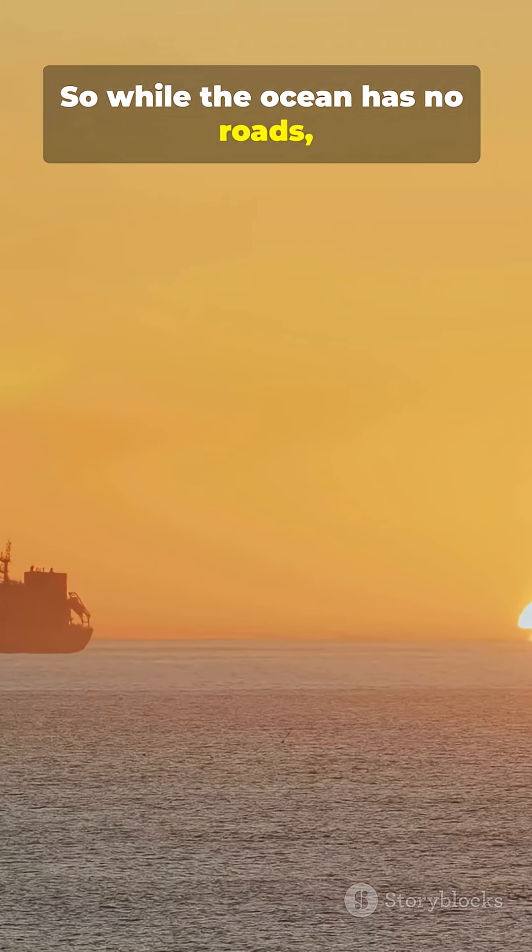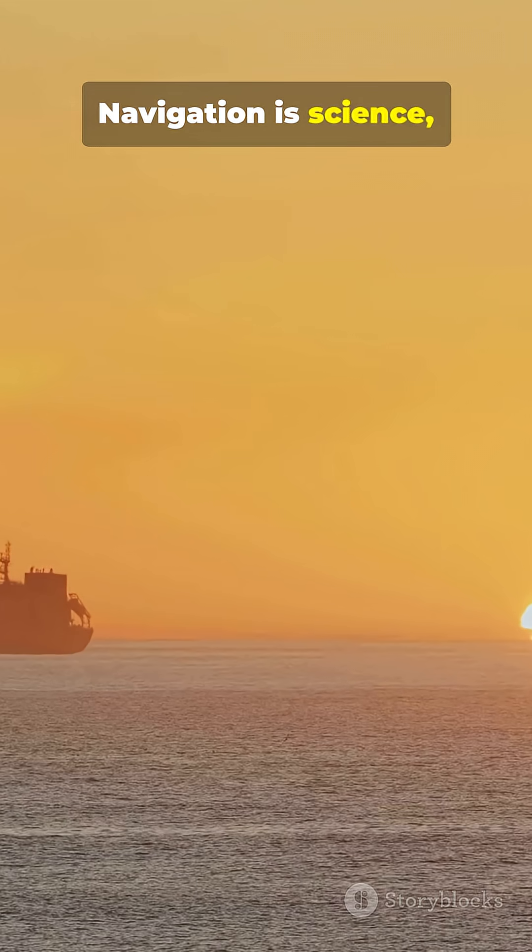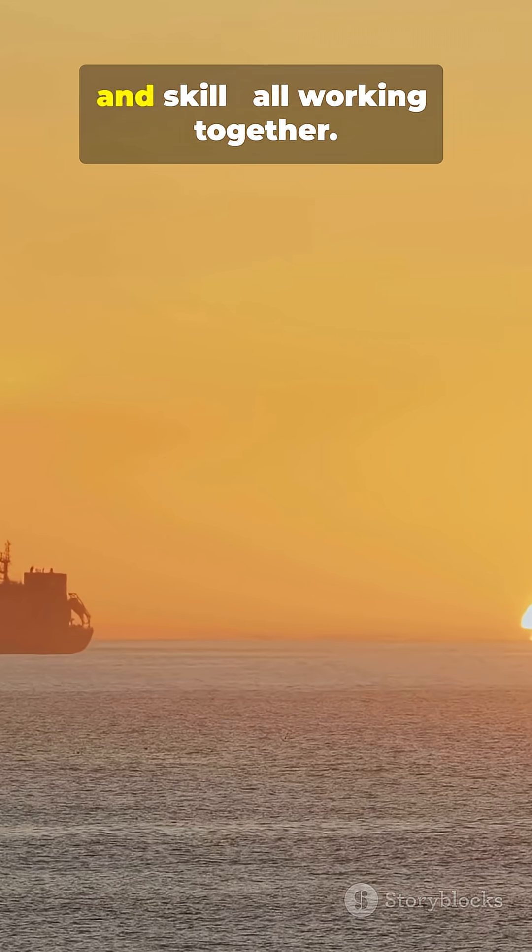So while the ocean has no roads, ships follow a carefully planned path. Navigation is science, technology, and skill, all working together.